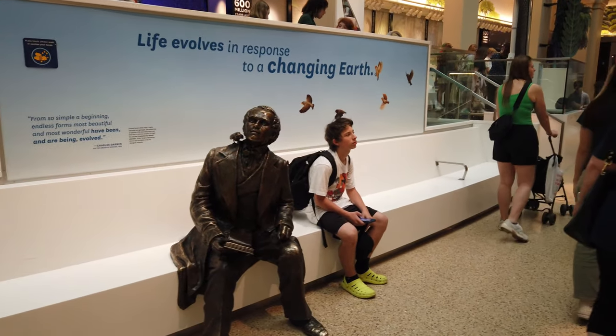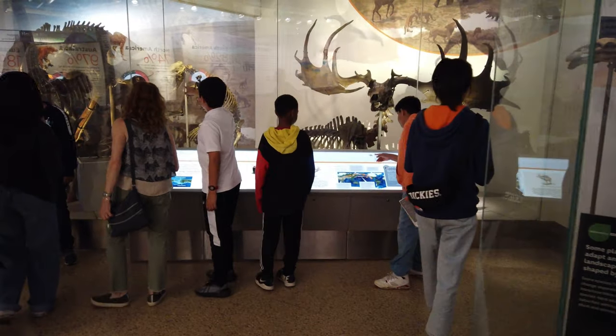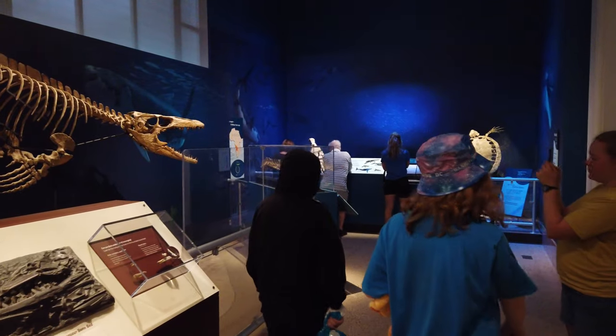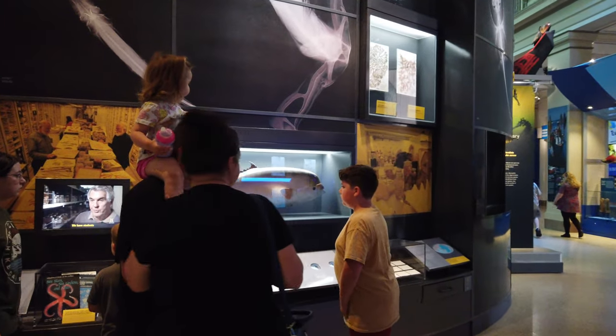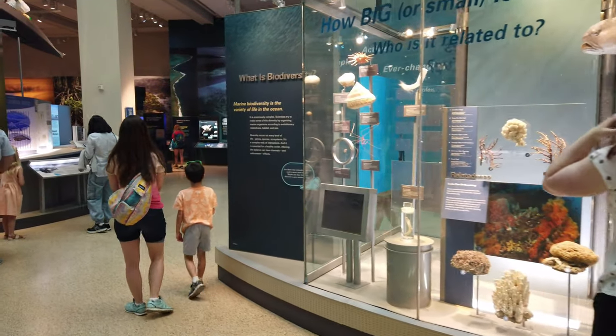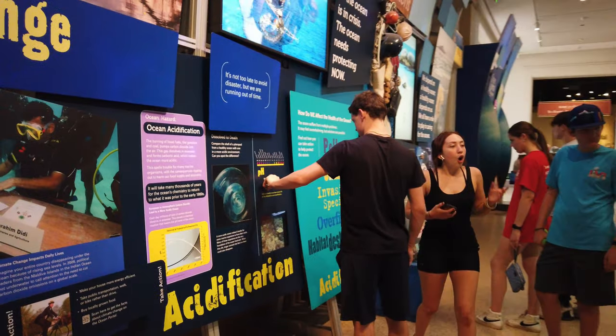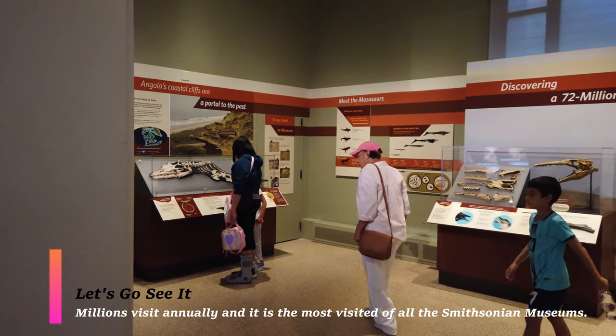When I say kids, I mean kids of all ages — children, teenagers, and adults all universally love this museum. Because it is so large, there's something here for everyone. Even if you're not necessarily a history lover, you'll find something here that draws your attention, entices your imagination, and causes you to really enjoy the experience.